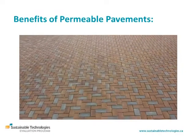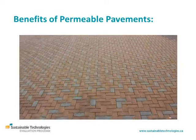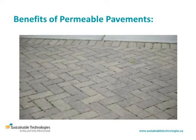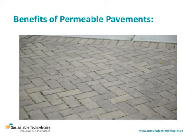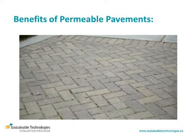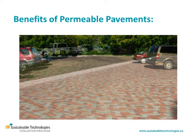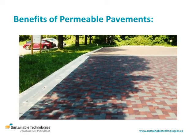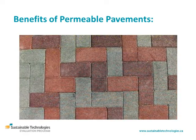Permeable pavements look like ordinary pavement, but they provide environmental benefits by soaking up and cleaning the rainwater and snowmelt that runs off them, rather than draining it directly to storm sewers. This reduces the negative impacts paved areas have on our rivers, lakes and wetlands that receive their drainage, and helps to restore the natural water cycle.